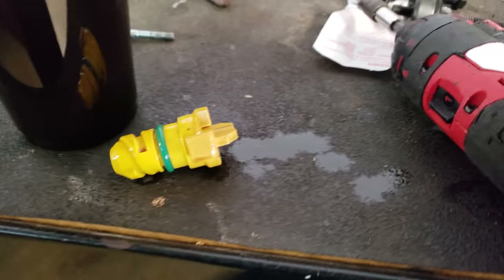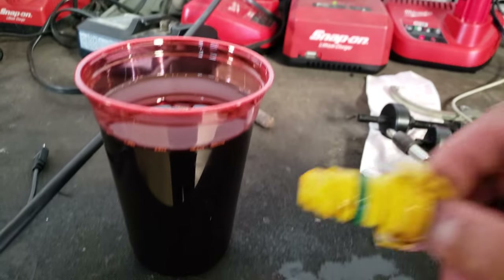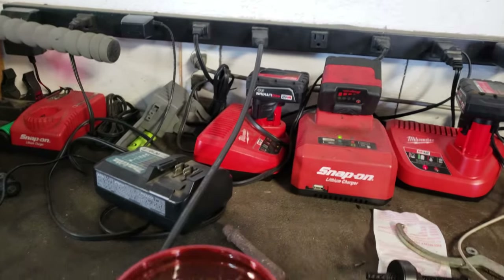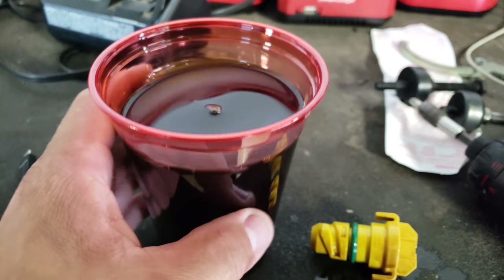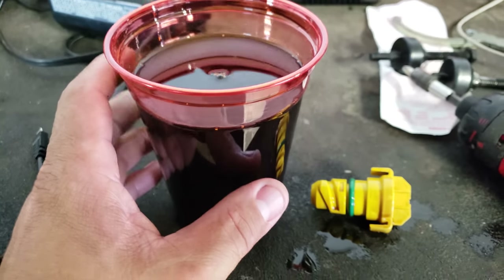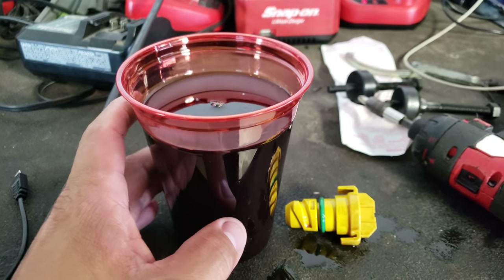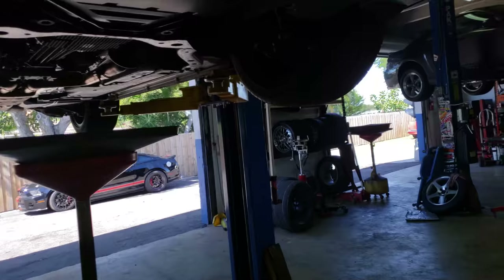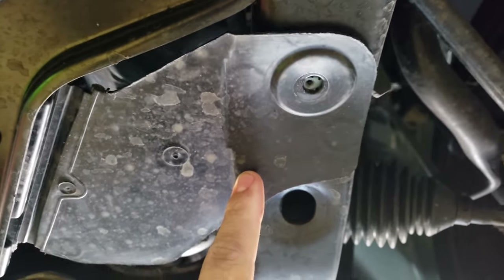The drain plug on these cars — I've never done it before — but it's literally one turn counterclockwise and it pops right out, no big deal. On the way out I grabbed a sample of the oil coming out. Now I'll take the oil filter out and open it up to see what it looks like — check for any metal shavings or anything in there.